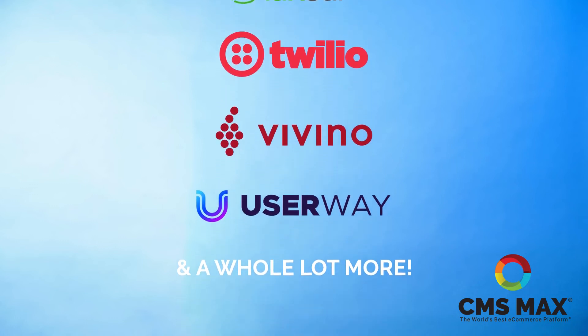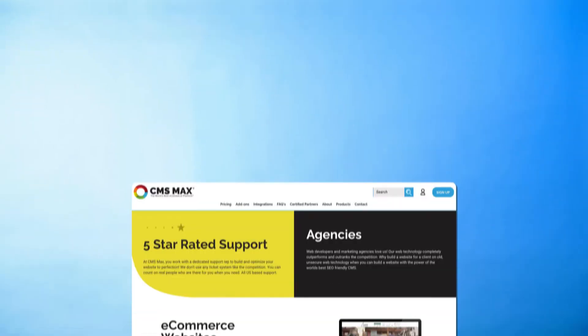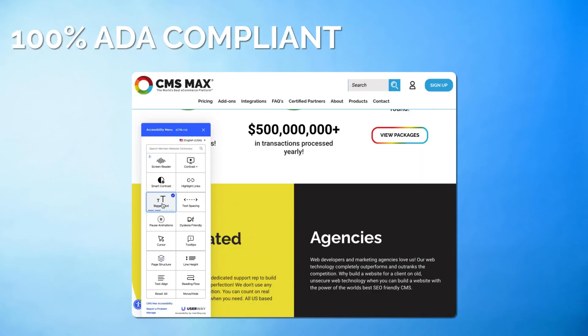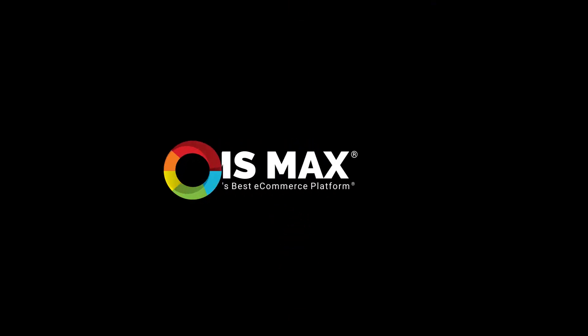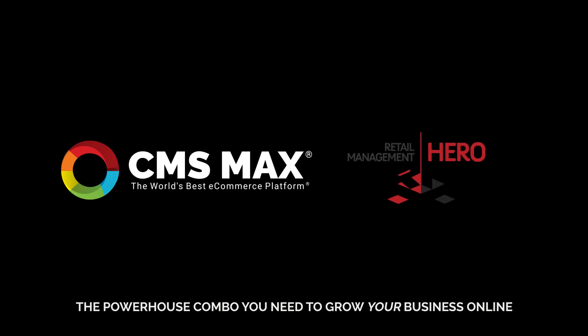We'll see you next time. Oh, by the way, we're the only website platform in the entire world that is 100% ADA compliant. Hopefully that was enough firepower to impress you. Go ahead and pick up your phone or go to cmsmax.com — just make sure you're ready for more sales. CMS MAX and RMH POS: the powerhouse combo you need to grow your business online.